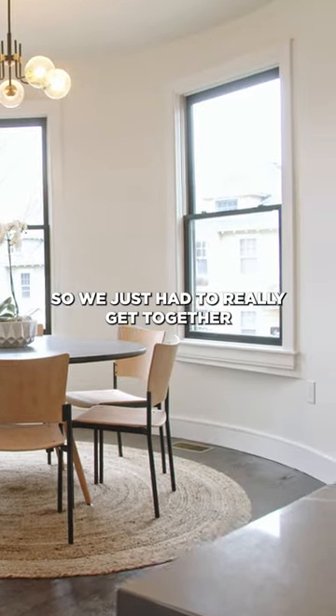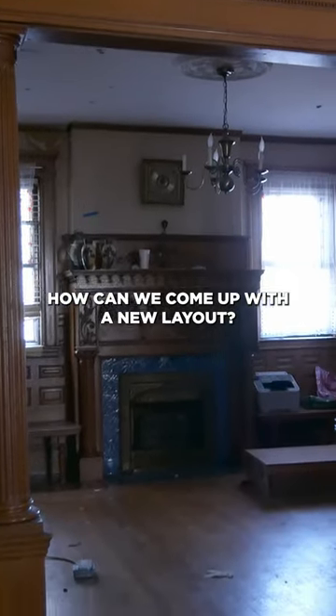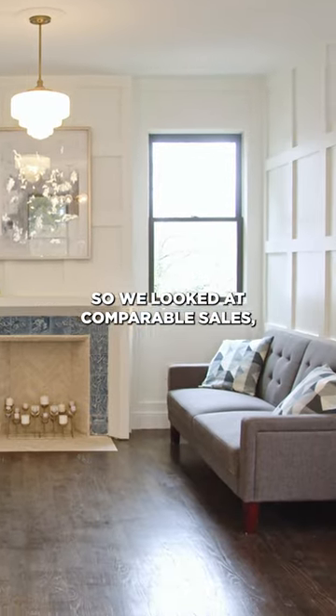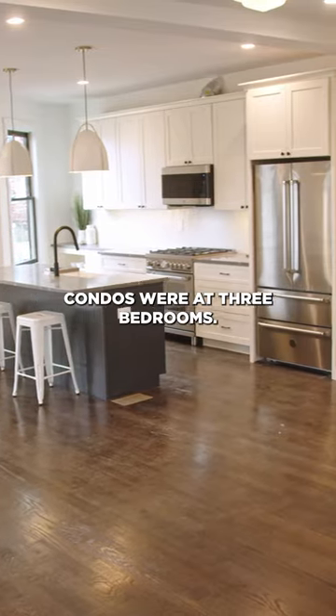So we just had to really get together and think, how can we come up with a new layout? We had to keep in mind our buyers — what are they looking for? We looked at comparable sales, we looked at what's selling around, and a lot of the condos were at three bedrooms.